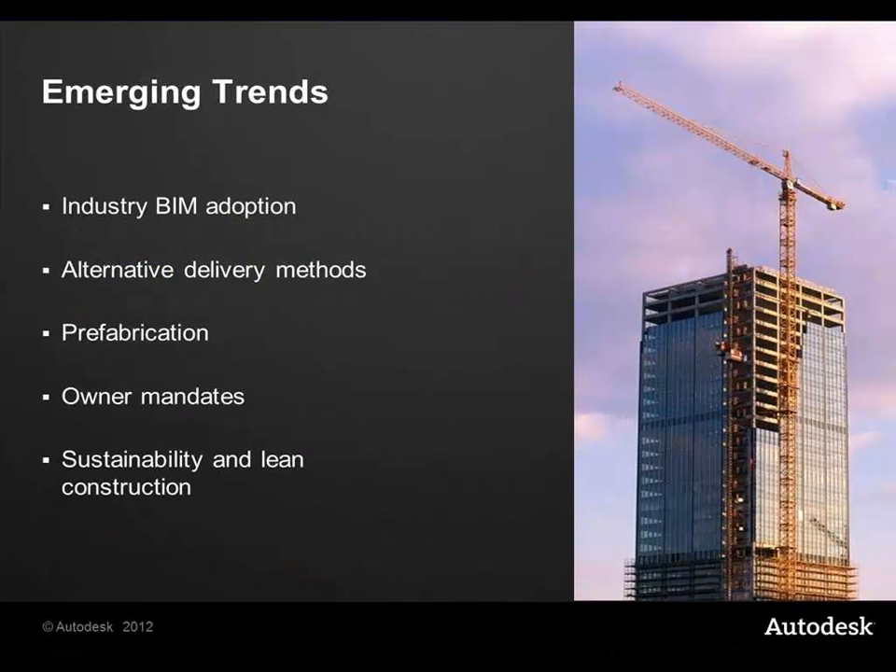Some of the trends: BIM is a word that everybody is now hearing about and everybody has their own interpretations of what BIM is about. There are alternative delivery methods in terms of contracts — joint ventures, for example, rather than just design and build. Pre-fabrication too: if you look at that building there on the right, each floor could be literally slid in, constructed in a factory, brought to site and slid straight into each cell.